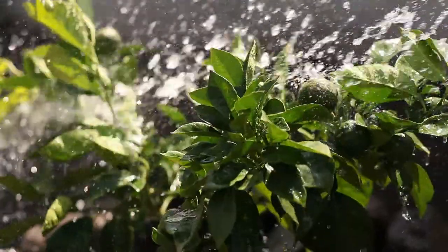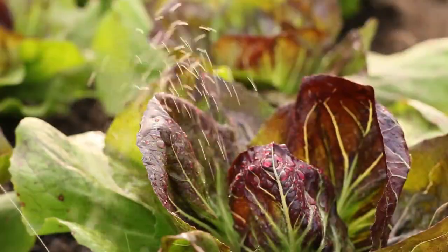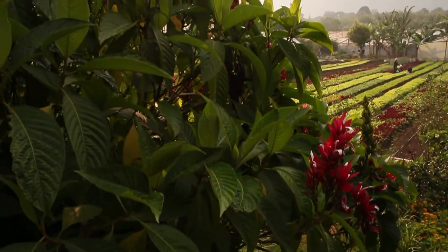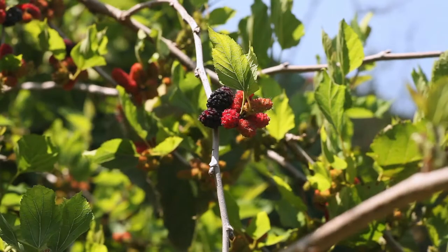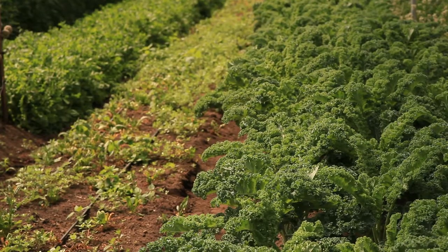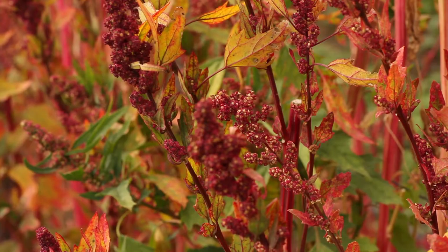Earth. Sun. Water. Seed. Coming together in nature for thousands of years, seed producing seed after its own kind, creating a wide variety of nutritious plants and wholesome foods.